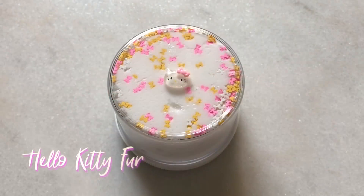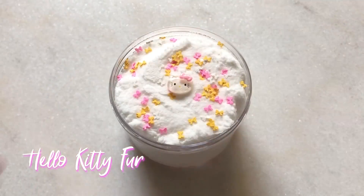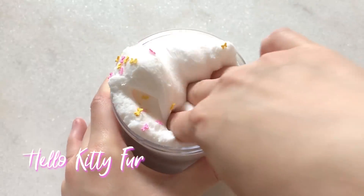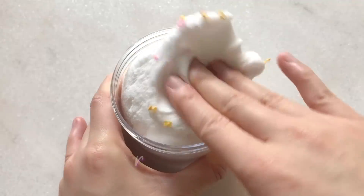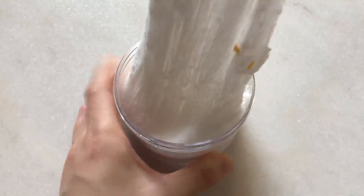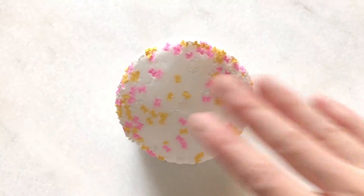Next we have another cloud slime and this one is Hello Kitty Fur. This one is a thick and dense fluffy cloud slime to represent Hello Kitty's fur. It is white, topped with some bow sprinkles, and it is scented just like apple pie since that is Hello Kitty's favorite food.